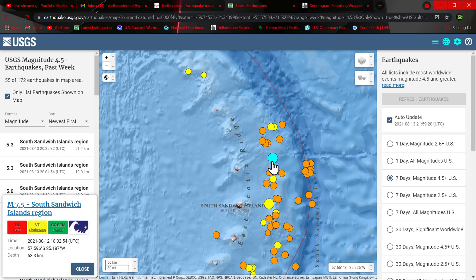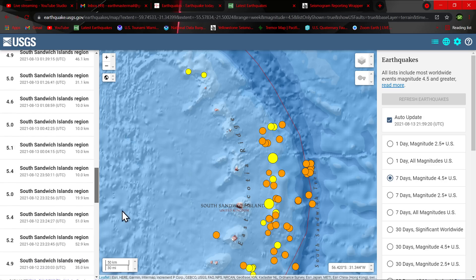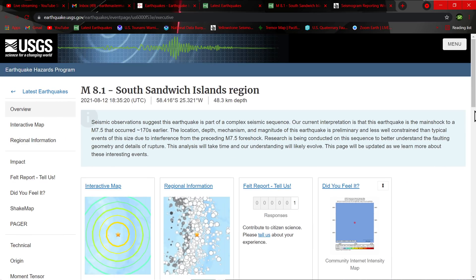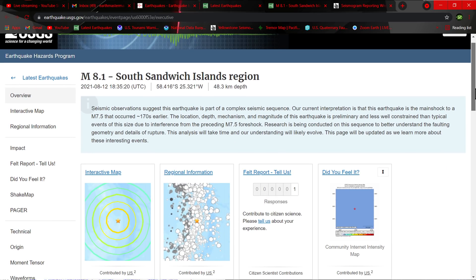Let's see what the USGS has on this 8.1 that struck yesterday. Here's what the USGS put out: 'Seismic observations suggest this earthquake is part of a complex seismic sequence. Our current interpretation is that this earthquake is the main shock to an M7.5 that occurred...' So that's what they're stating — this is the main shock.